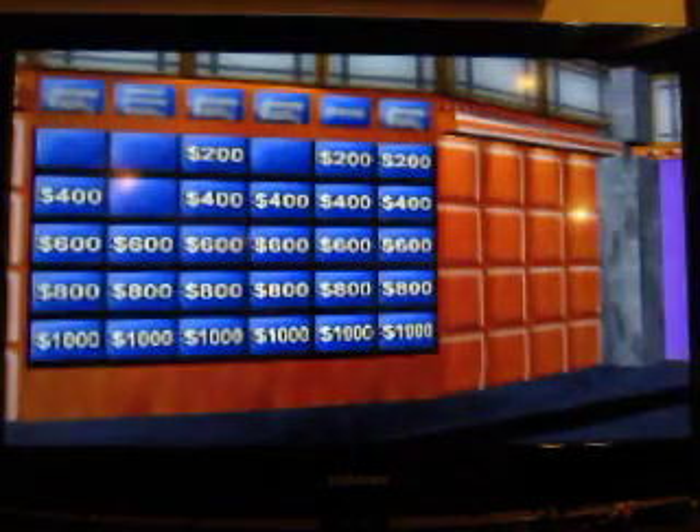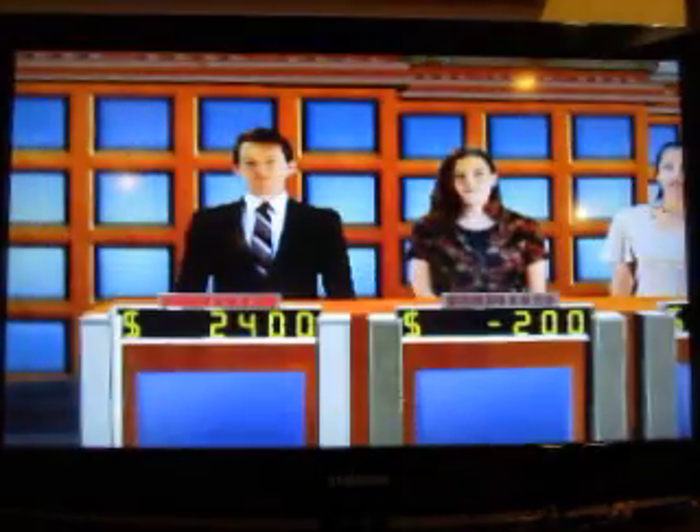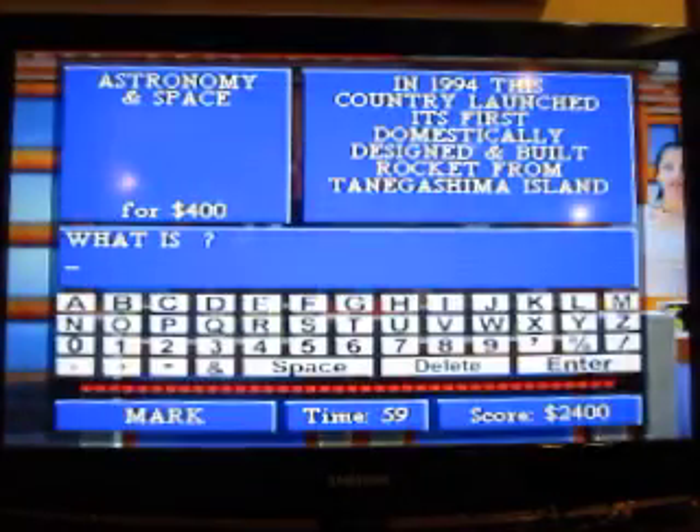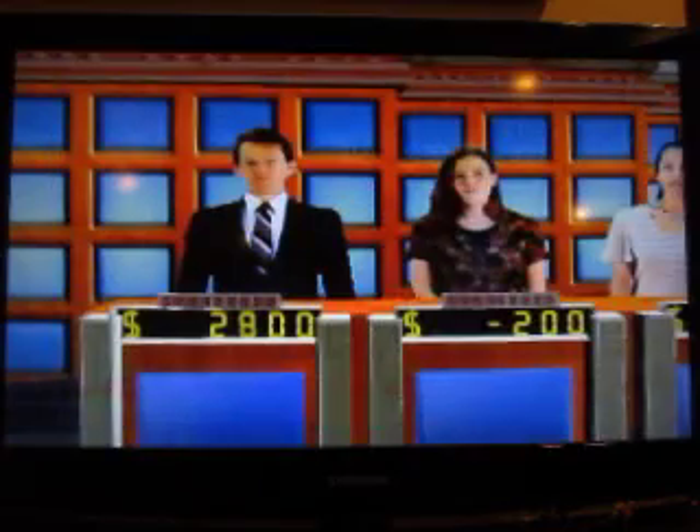Star means space for $400. In 1994, this country launched its first domestically designed and built rocket from Tanegashima Island. What is Japan? That's right.